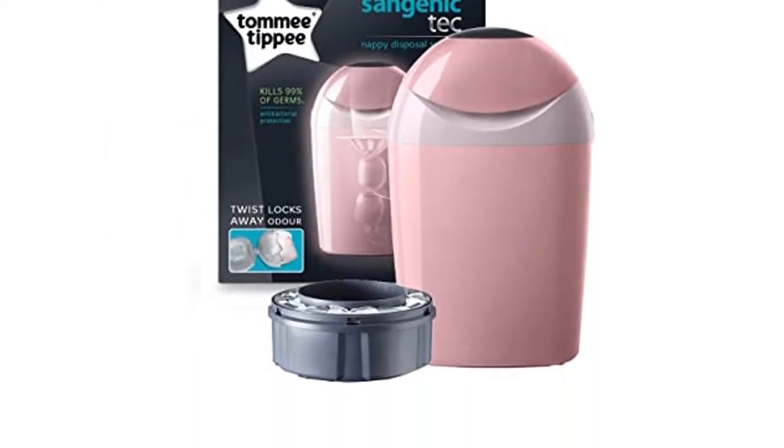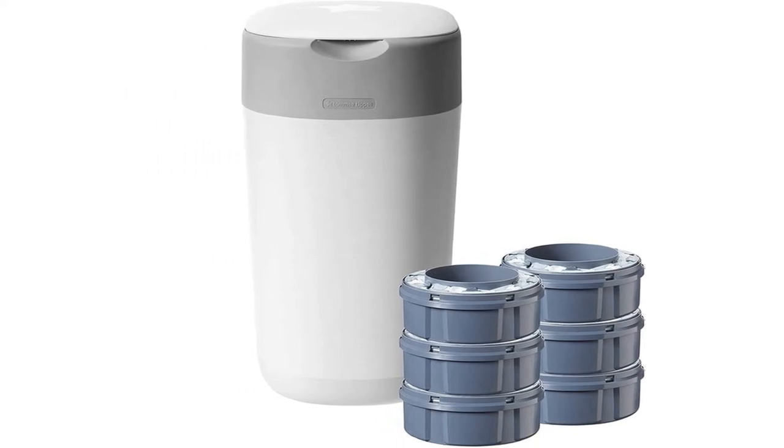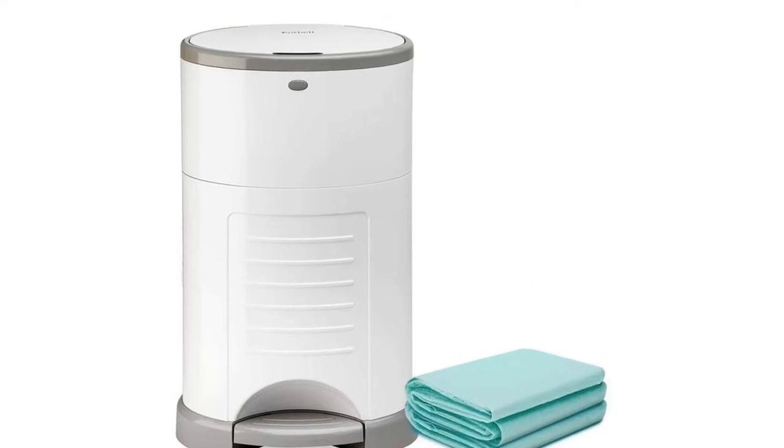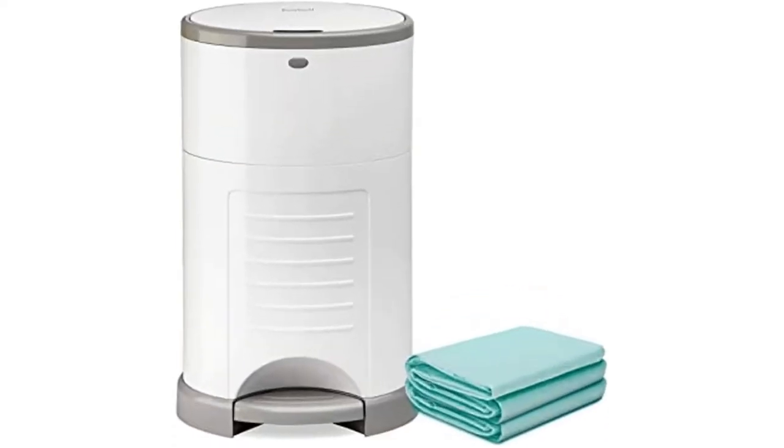So if you're wondering whether a nappy bin is worth it, read on to help you decide. We have partnered with pediatrician Dr. Jonathan Henderson for reviewing and fact-checking the article so that we can deliver you the best information.